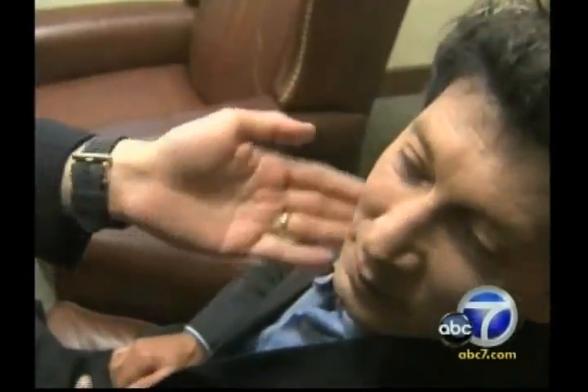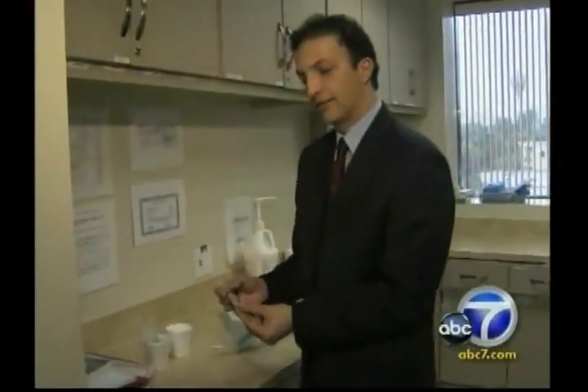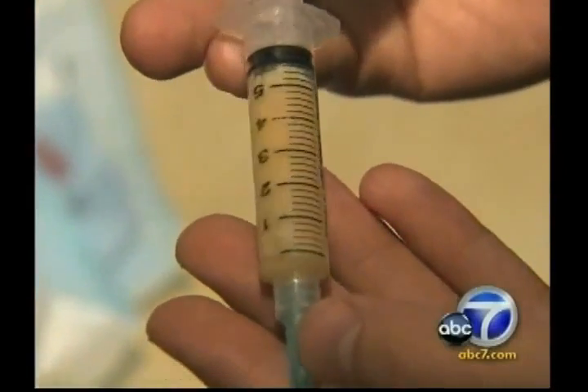Dr. Newman pioneered a new treatment called the stem cell lift. He removes fat from the patient and harvests one of the body's most precious resources — adult stem cells. He then doubles and triples the concentration of stem cells before injecting. The stem cells bring in new blood vessels, rebuild the structures, and maintain the volume by replacing fat cells that die off.